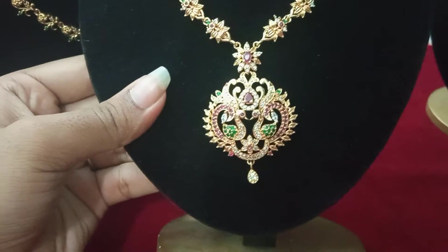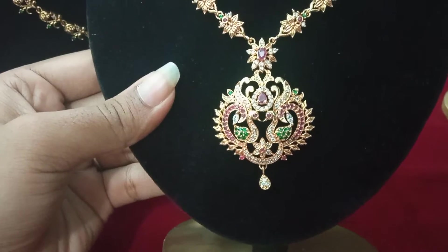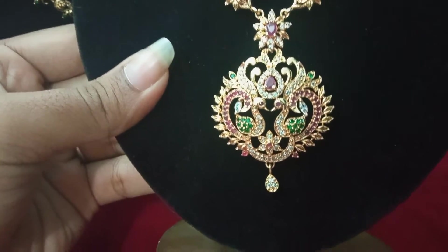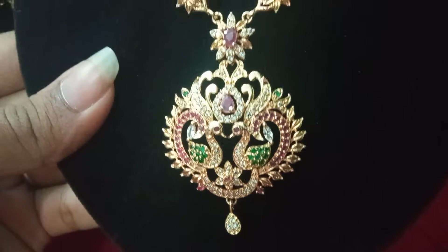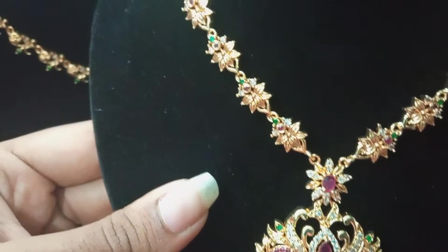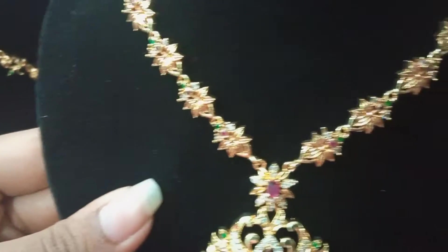Third set. This is the next floor — this is a peacock with a leaf model. This is the finishing. This is the floor pendant and chain design.